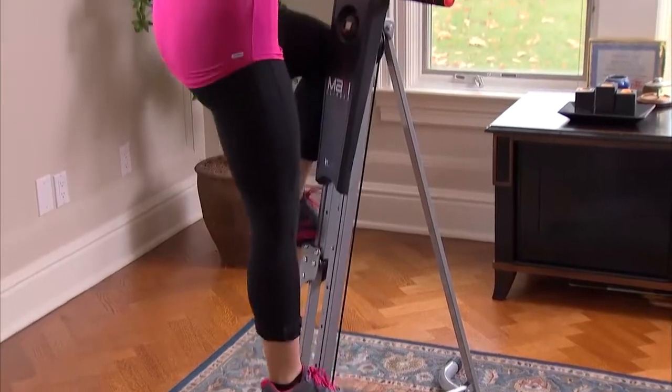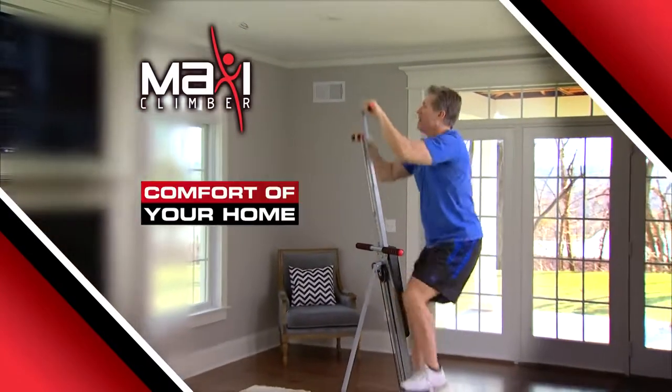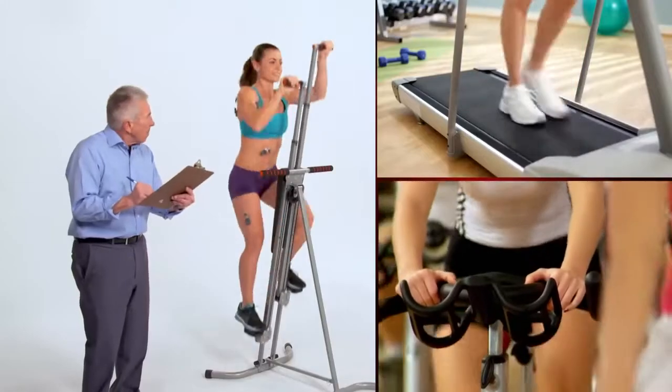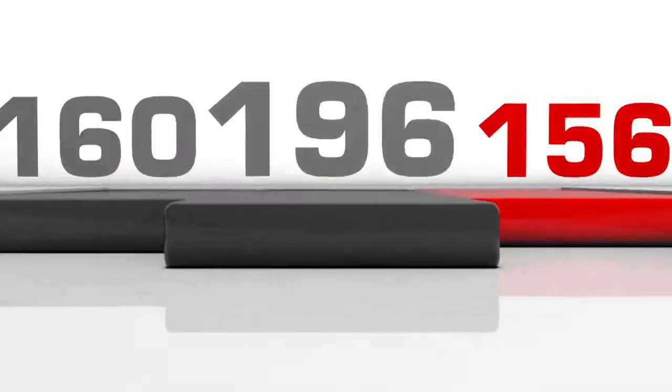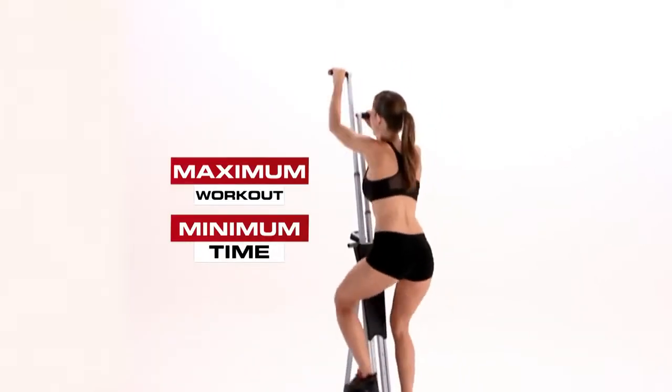And it's so easy and convenient — you can even watch TV while you climb in the comfort of your own home. Scientifically, comparing MaxiClimber to treadmills and stationary bicycles, MaxiClimber could help you burn more calories faster, so you'll get a maximum workout in minimum time.